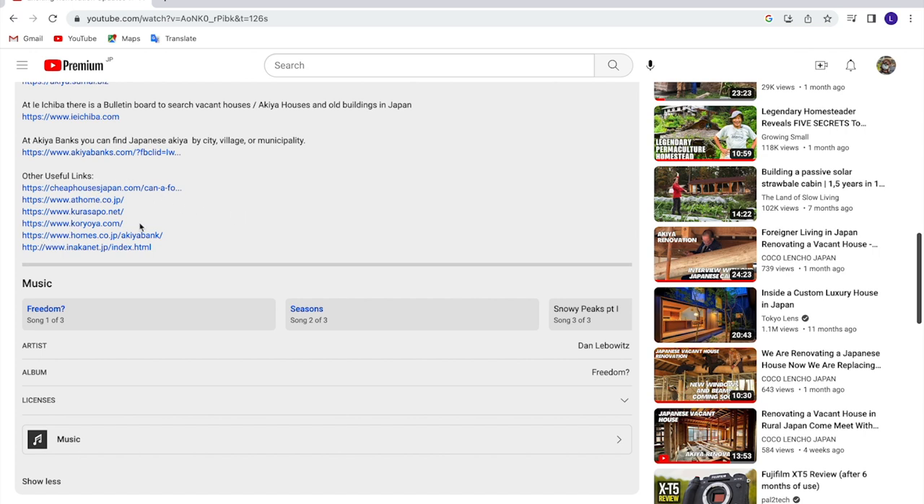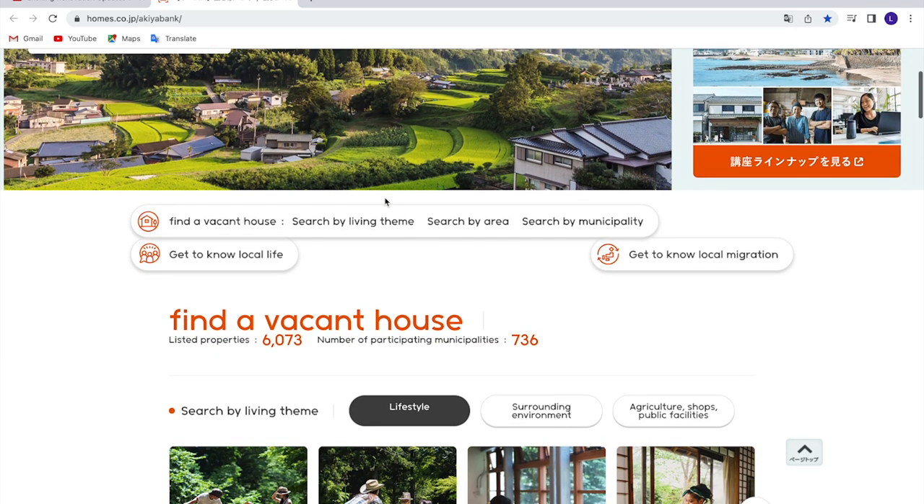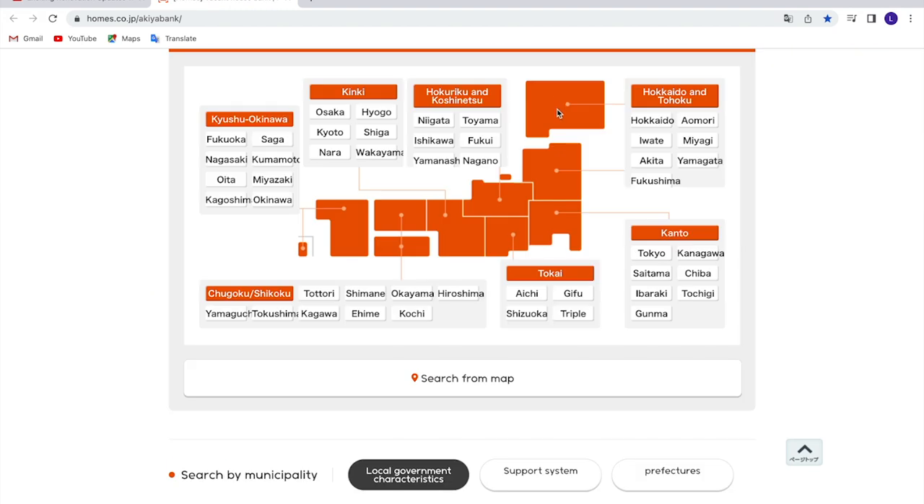Towards the very bottom there is homes.co.jp Akiya Bank — let's click on this one. This website allows you to find a vacant house; you can search by living theme, search by area, and so on. It shows an outline in the shape of Japan, giving you a regional idea — this is the Hokkaido area, the main island, Shikoku, Kyushu.